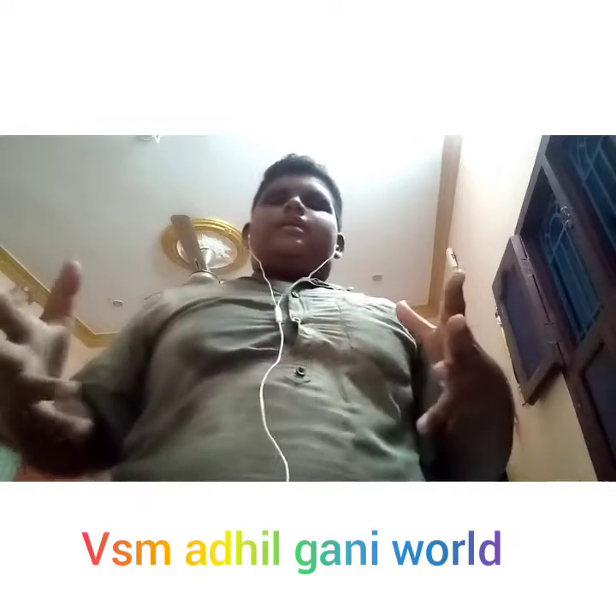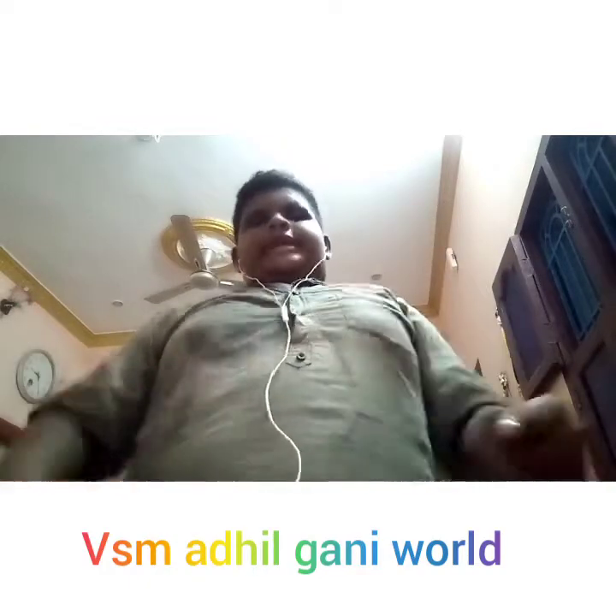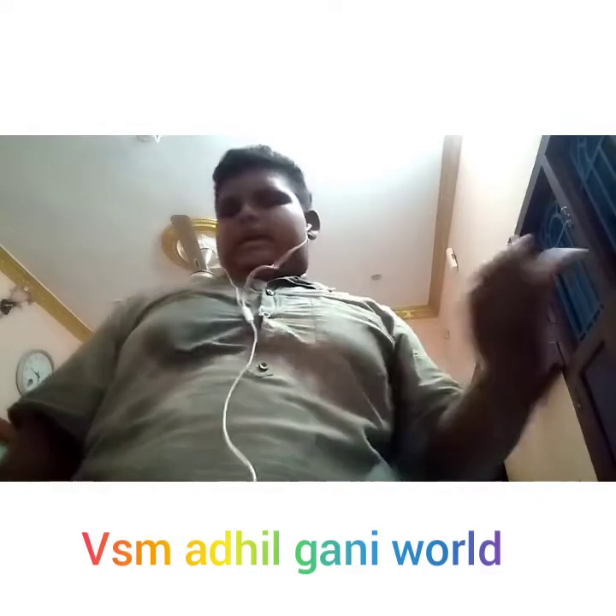Hi, hello guys! Today we are coming to our channel. We can talk about types of bikes — what is the bike? Let's talk about it. Let's go.